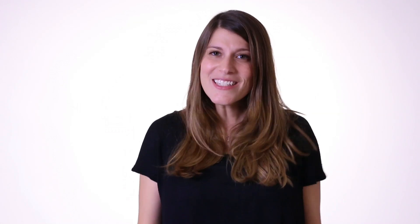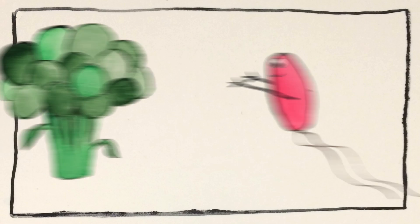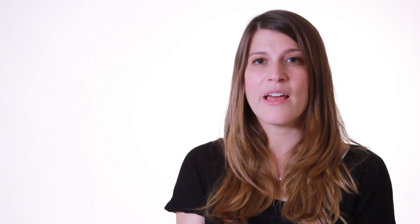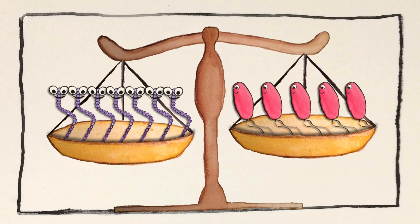Inside every person's digestive tract, there are trillions of bacteria and other microbes. These little guys are really important — they do things like produce molecules your colon cells need to survive, or extract nutrients from your food. Scientists call these microbial communities your gut microbiome, and in a healthy person's gut, there's a balance among the organisms present that keeps the whole system in check.